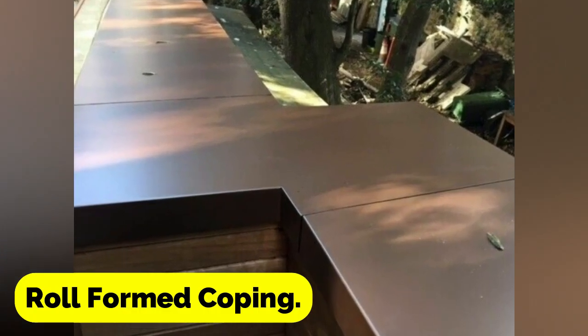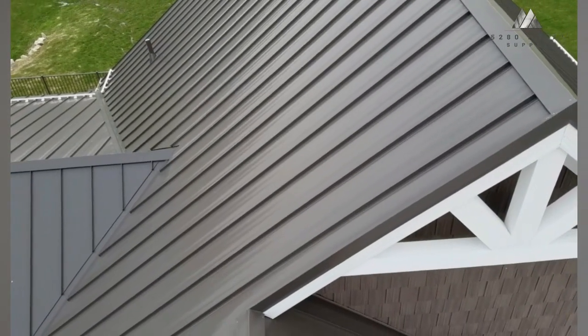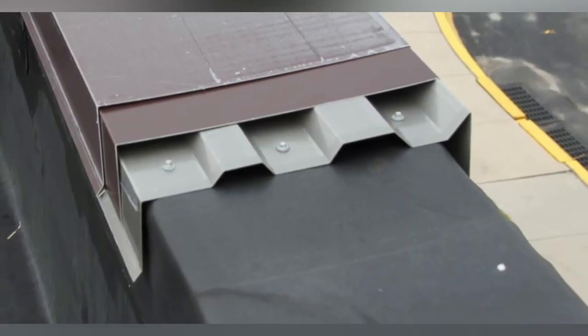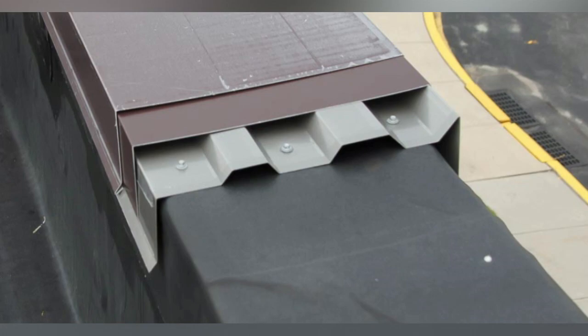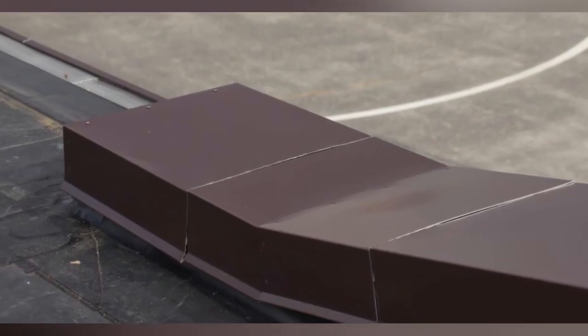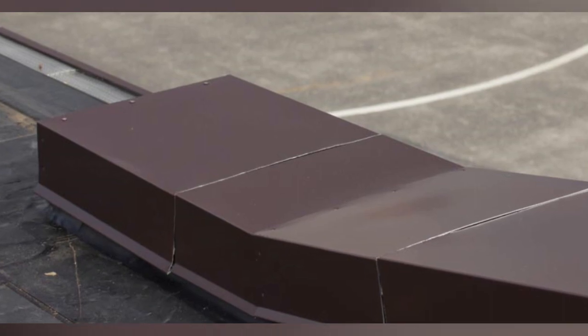Roll-formed coping is a type of coping constructed by starting with a continuous roll of metal and then bending it into the desired shape to cover the wall. Roll-formed coping is simple to install and gives the appearance of being seamless and clean.